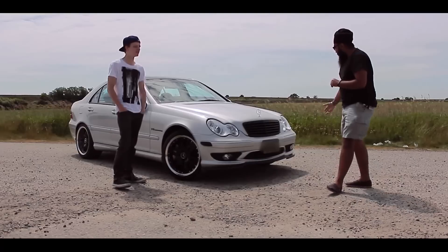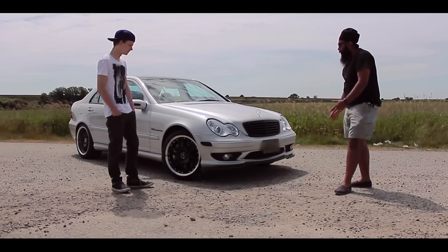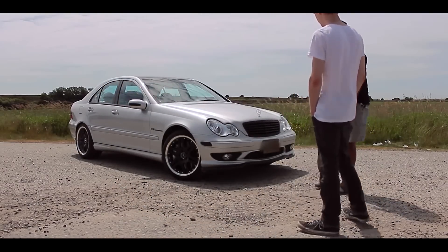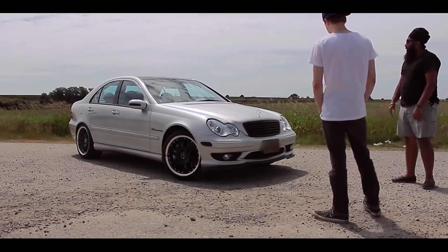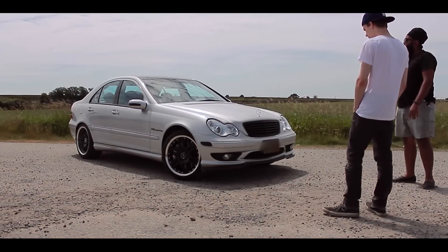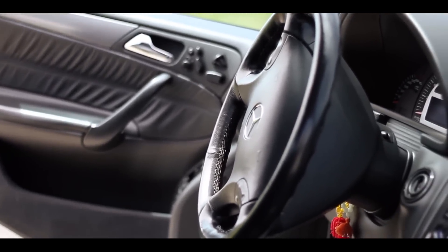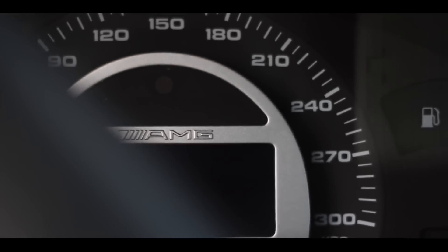Then I went with a carbon fiber lip, got some nice rims — Brabus replicas with Michelin Sports. And then we went on with the interior, because you spend most of your time in the interior and you wanted it to be comfortable. So I went with a double DIN stereo system, and yeah, I'm kind of happy with where it stands right now.